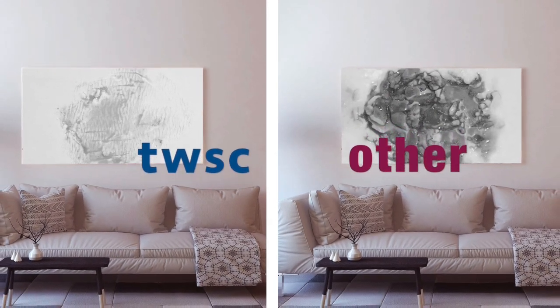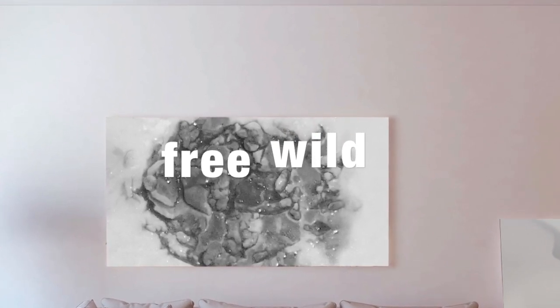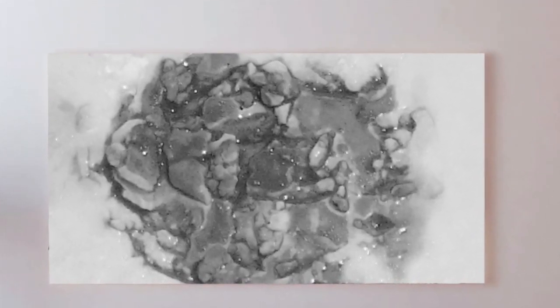We use two different brands of tools to draw two same graphics and have two different results. We can see there are some artistic lines in the right graphic. If it's decorated on the wall of the living room, it'll make the room more beautiful.